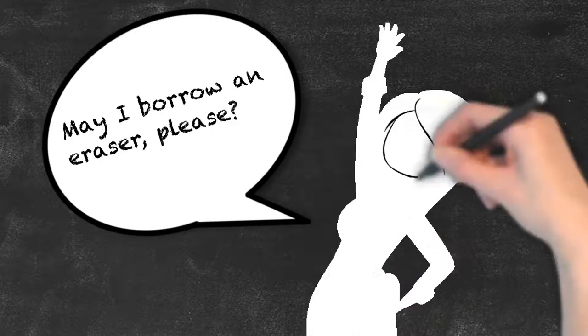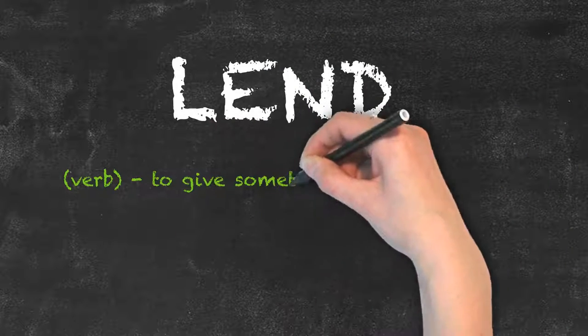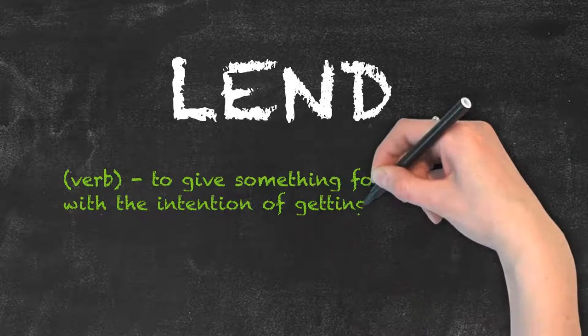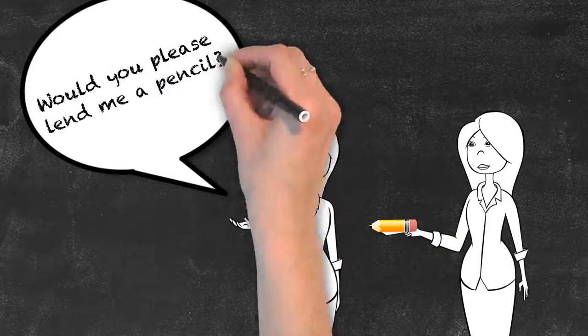It's not my eraser and I will return it. Now, lend is quite similar, but is used to express the situation from the other perspective, indicating that something is given to somebody for a short time with the intention of getting it back instead of receiving. Would you please lend me a pencil?